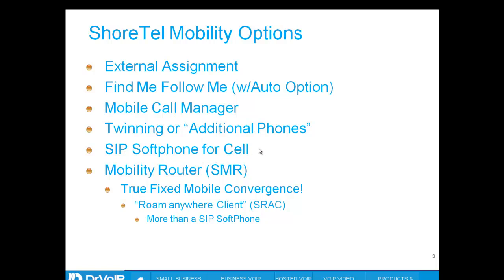SIP soft phone for a cell phone has been available since at least version 8. You can download a soft phone — regardless of whether you have an iPhone or a Droid — as there are plenty of free soft phones that employ SIP technology. Load it on your mobile phone, create a SIP extension in ShoreTel, register your cell phone as that SIP extension, and as long as you are within the wireless coverage of your enterprise Wi-Fi, you can take and receive phone calls just like any other ShoreTel extension.